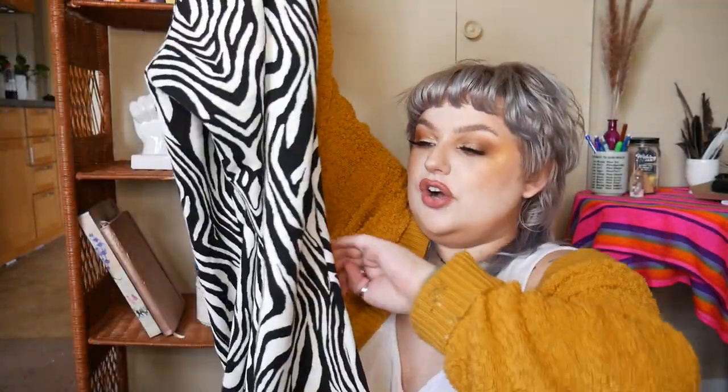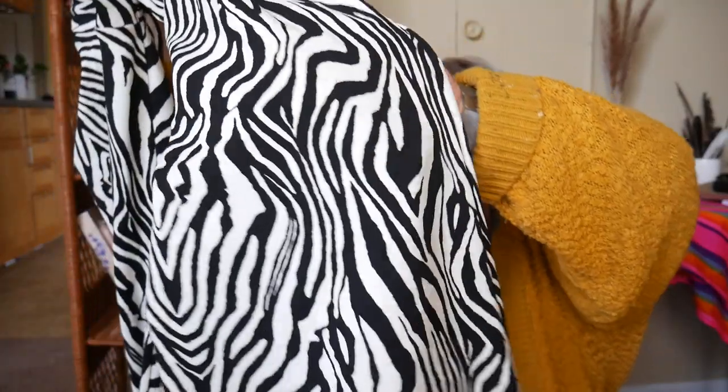If you follow me on TikTok you might have seen this stuff already, but bear with me — and if you don't follow me, here's my account so make sure to follow me. These pants are the love of my life. I got them in a 2X which I believe is a size 16 in Shein and they are just these zebra flare pants. They are so cute and they are pretty stretchy.